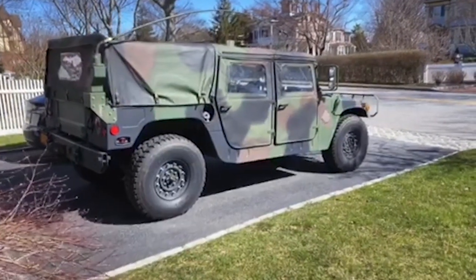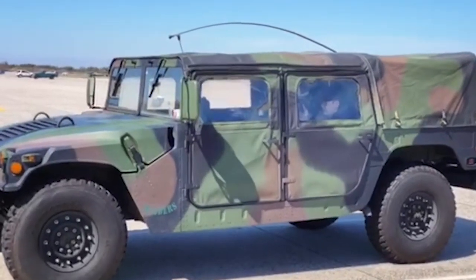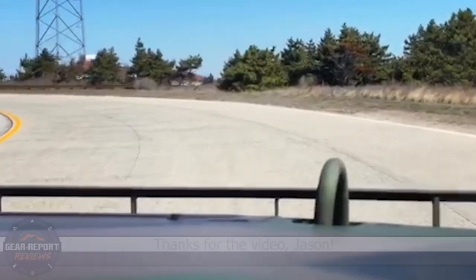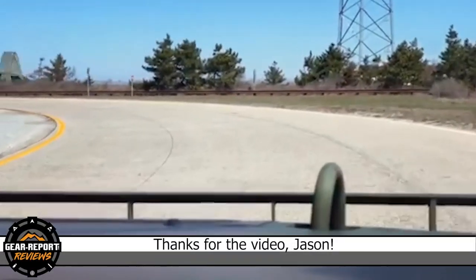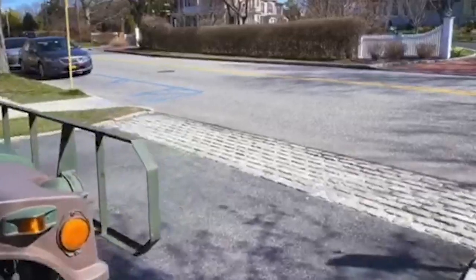Jason says everyone needs a Humvee. Making new friends, we get at least 10 smiles to the mile. I found Gear Report online and started watching Show Us Your Humvee while I waited for my rig. You guys do a great job. Thanks for the kind words and for sharing your awesome Humvee, Jason.